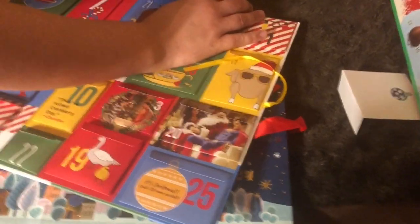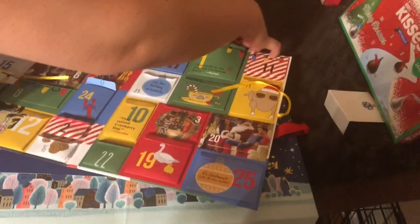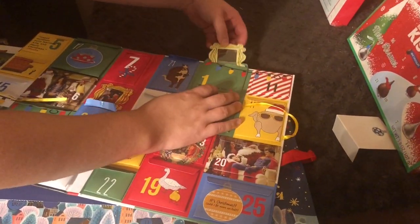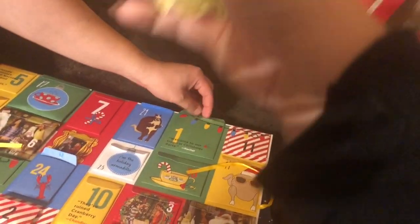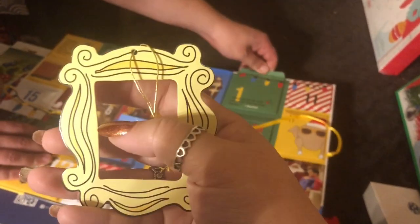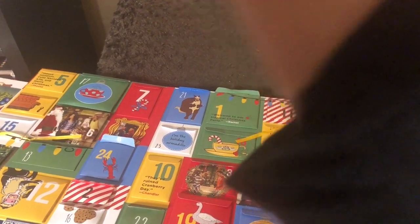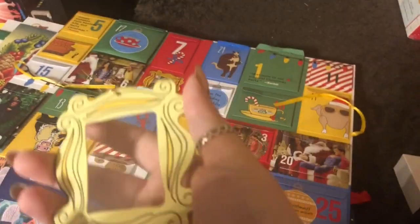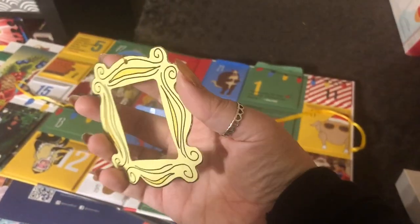I ripped it a little. Rip as little as possible if you can avoid it. Oh, it's an ornament. That's all that's in there. That's kind of weird that it has the plastic. But it's the ornament of the front door - I wonder if it's secretly like a picture frame. Nope, it's an ornament. I think you could totally put your own picture back there if you wanted. But that's super cute. I'm going to put that on my tree.